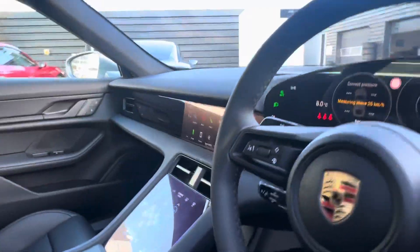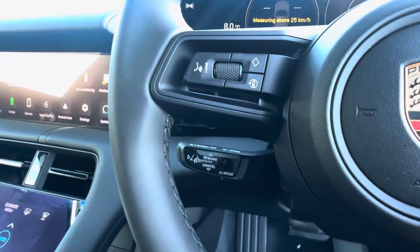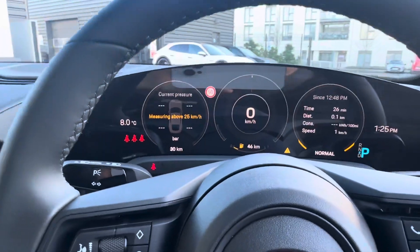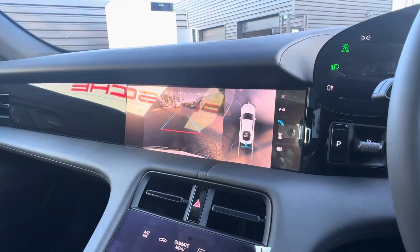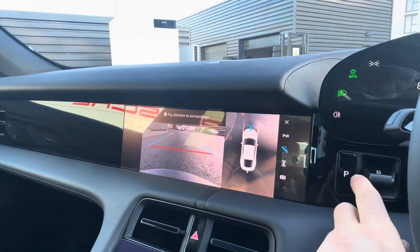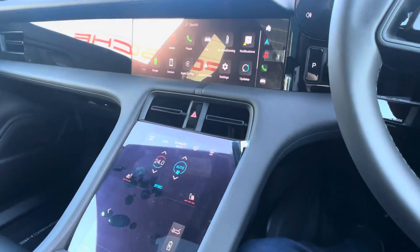Inside we have cruise control and lane keep assist. This car is also equipped with the 360-degree view camera and reversing camera, and the front camera, which is really useful for when you're parking. We also have heated seats in the front.